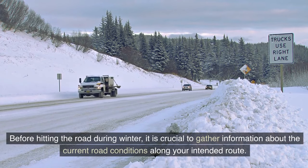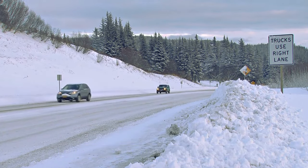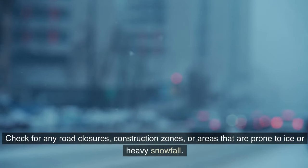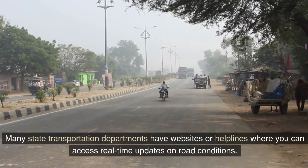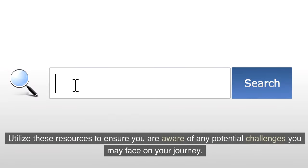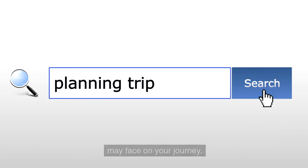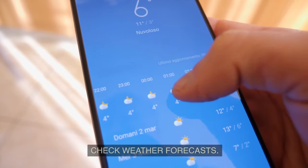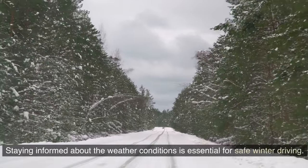Before hitting the road in winter, it is crucial to gather information about current road conditions along your intended route. Check for any road closures, construction zones, or areas prone to ice or heavy snowfall. Many state transportation departments have websites or helplines where you can access real-time updates on road conditions.